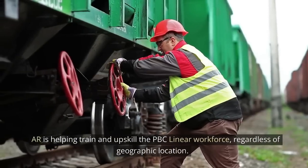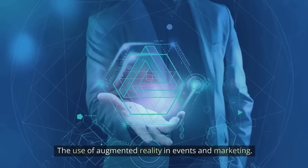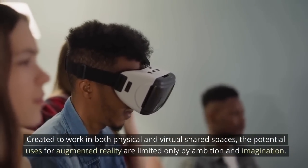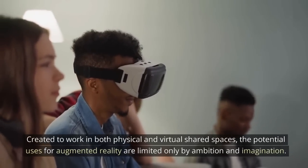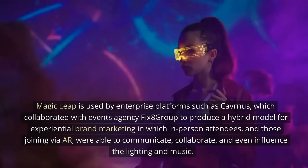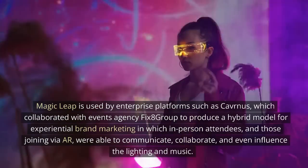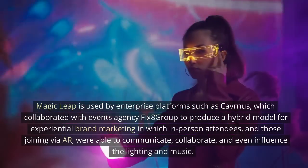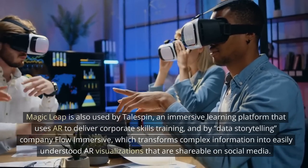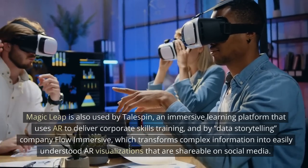AR is helping train and upskill the PBC Linear workforce regardless of geographic location. The use of augmented reality in events and marketing — created to work in both physical and virtual shared spaces, the potential uses for augmented reality are limited only by ambition and imagination. Magic Leap is used by enterprise platforms such as Cavernous, which collaborated with events agency Fix8 Group to produce a hybrid model for experiential brand marketing in which in-person attendees and those joining via AR were able to communicate, collaborate, and even influence the lighting and music. Magic Leap is also used by Tailspin, an immersive learning platform that uses AR to deliver corporate skills training.